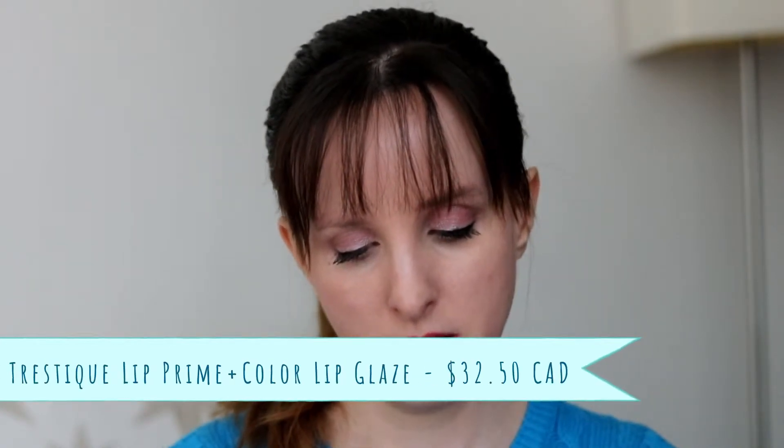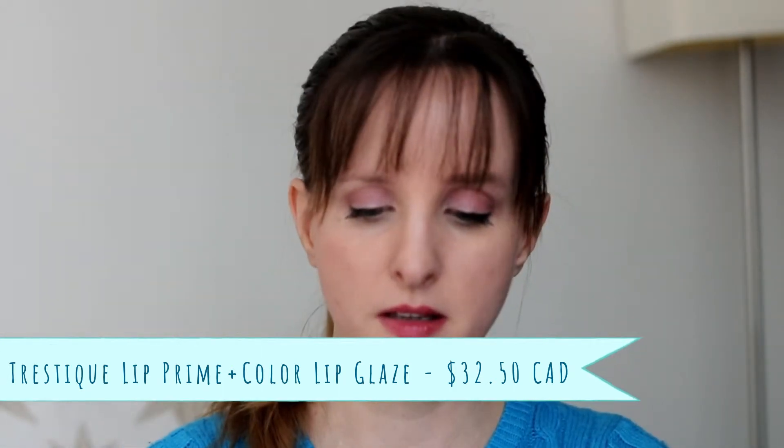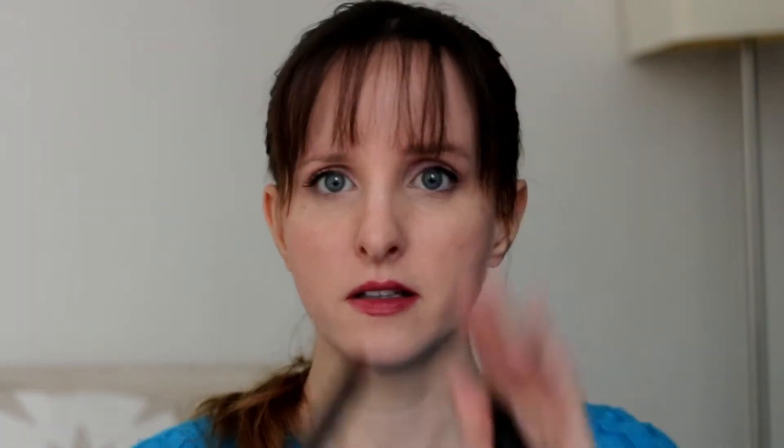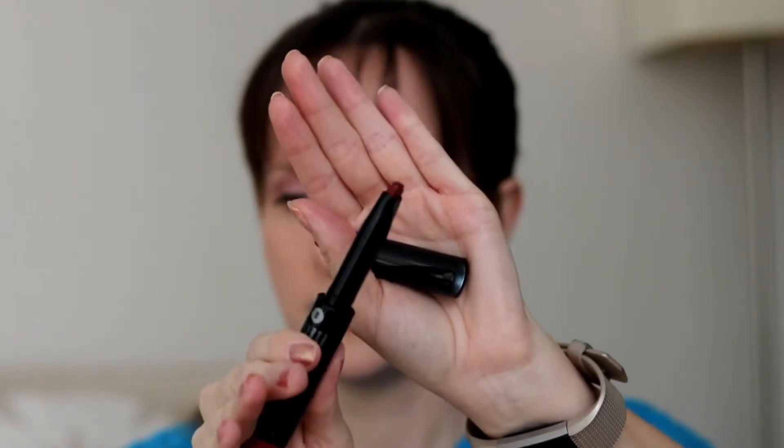And this is a Trèstique — that's interesting — primer inside. Trèstique Prime and Lip Color Lip Glaze in English Rose. It looks somewhat similar to what I'm wearing now. Let me swatch it. Yeah, it actually looks really similar to what I'm wearing right now, which is Bite's Rhubarb. It's an interesting little shape — sort of square-ish. I don't think I have anything like that.